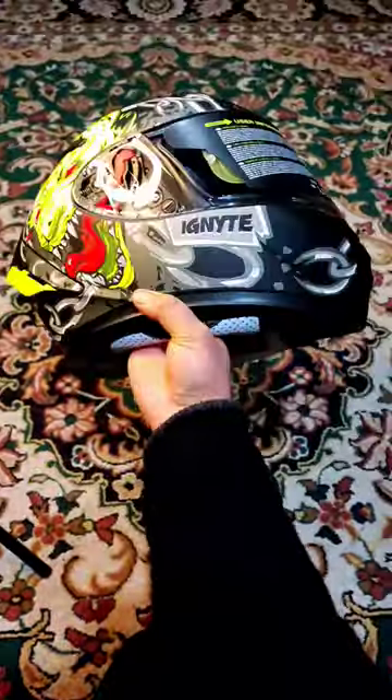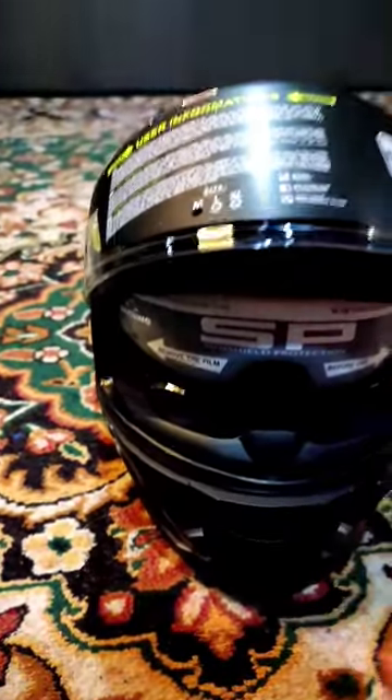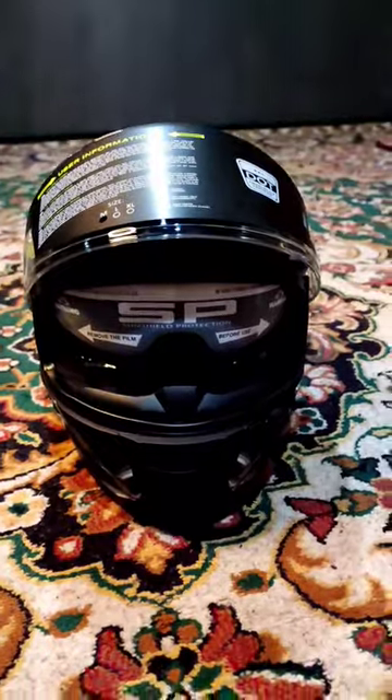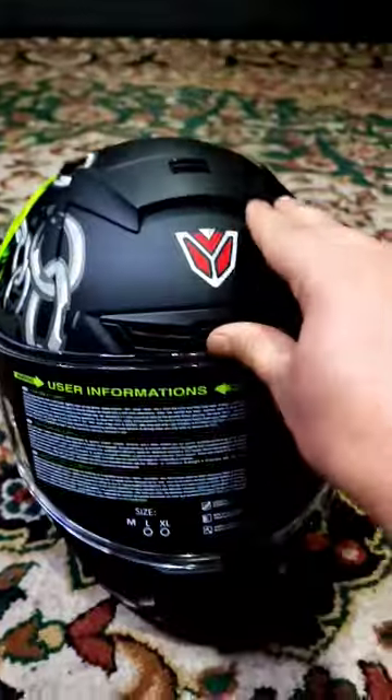We get a double visor — anti-fogger and sunshield visor. For air circulation, there are many vents so you don't have sweating.